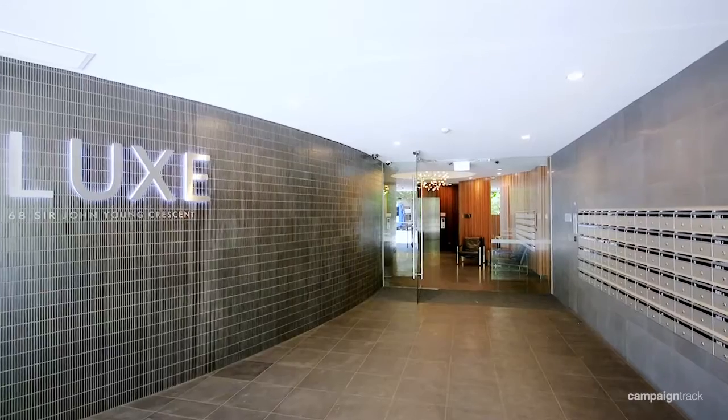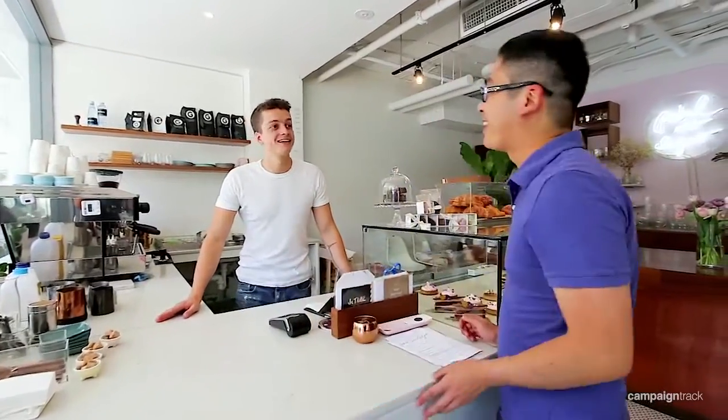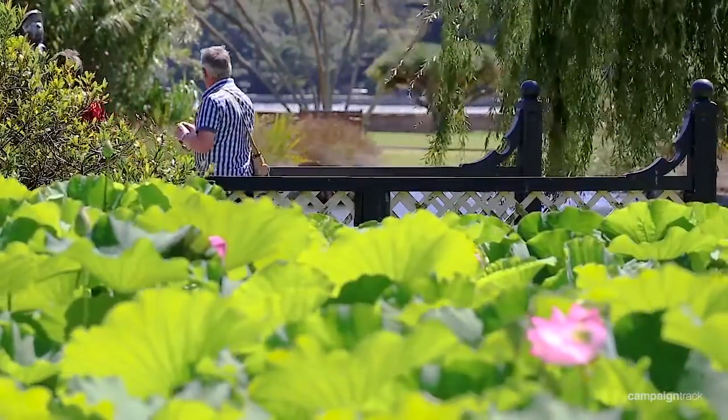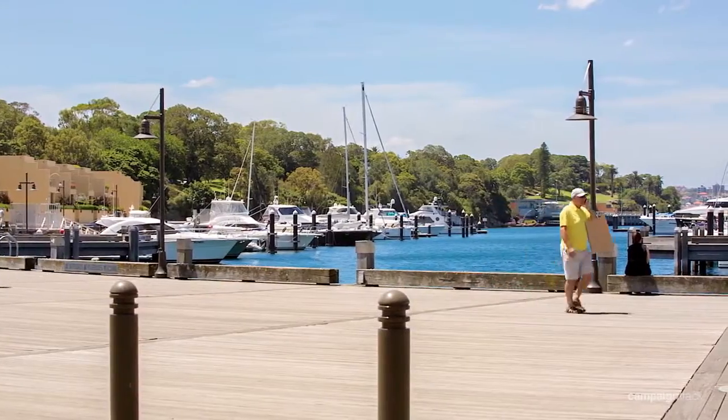It is placed in the acclaimed Luxe Complex, a short stroll to the Finger Wharf's celebrated eateries, the Botanical Gardens, shops, bars, cafes, transport, harbour foreshore, and the CBD.